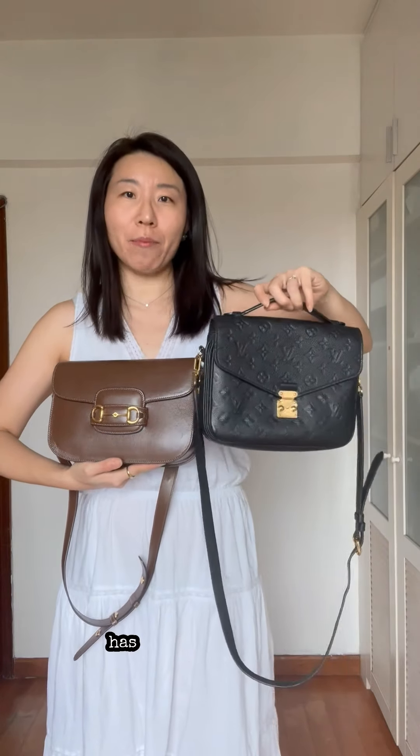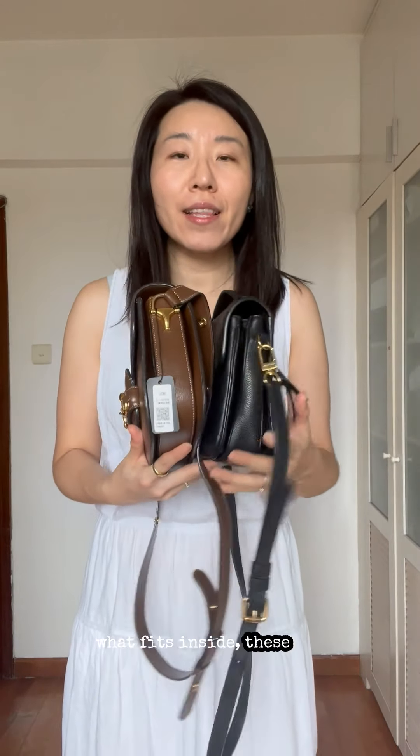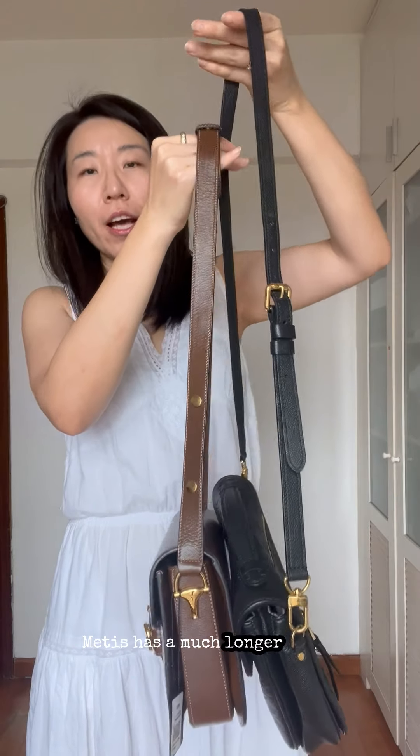The Gucci Horsebit 1955 has a more structured silhouette, whereas the Louis Vuitton Pochette Métis has a softer silhouette. In terms of capacity, the two bags are quite comparable. However, because of the soft leather of the Pochette Métis, it can expand more and give more space.